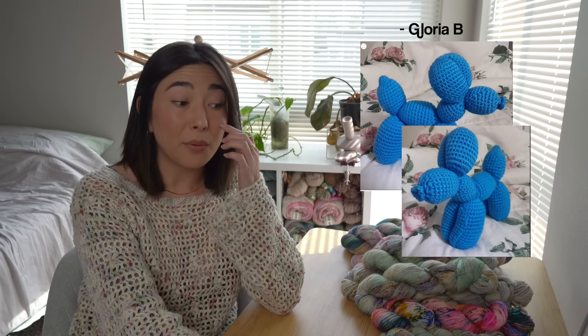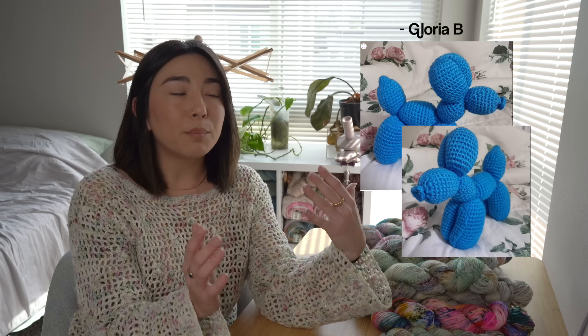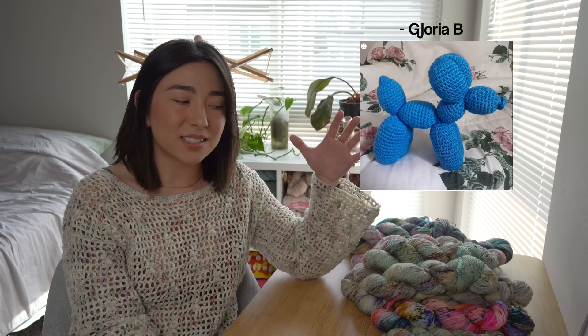This looks pretty beginner friendly, so I'd highly suggest it — I'll have links in the description. It would also be really fun to make this with a variegated or self-stripping yarn, or even as a scrap yarn project. It's small enough but holds its shape, so it can sit on your desk or bookshelf and draw a lot of attention.